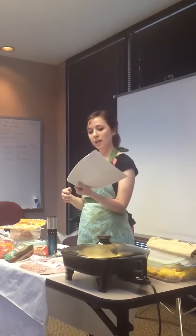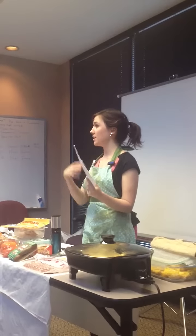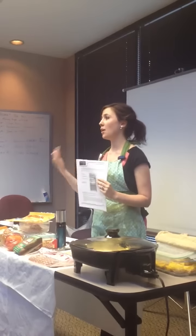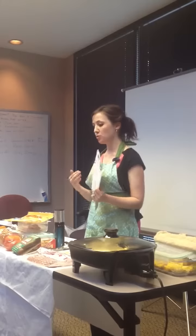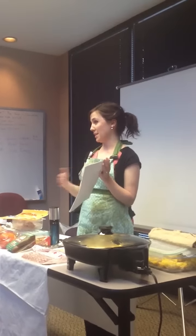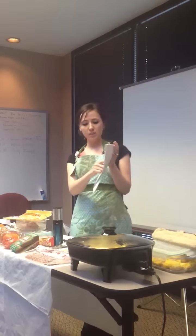So if it said half a container was 8 grams of protein and I ate the whole container, how much protein did I just eat? 16. So you have to double that number. That portion size really does make a huge difference on how much you ate, the calorie intake. Just because it says 5 grams does not mean you ate 5 grams — you maybe tripled that. So always look at serving size first.